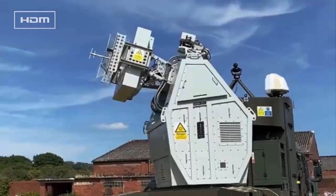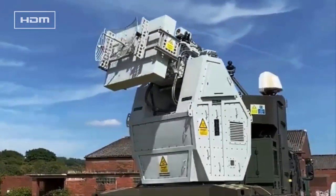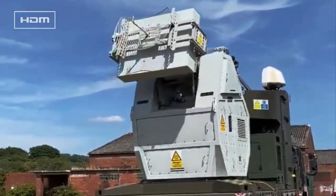Versatility: The Rapid Destroyer can engage threats across land, air, and sea, targeting not only drones but also other electronic systems.